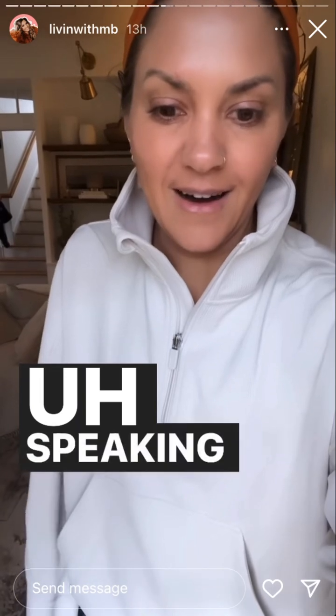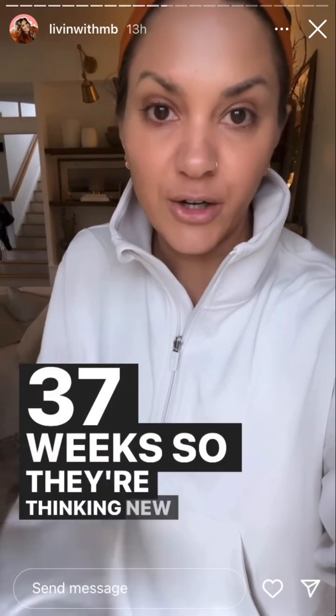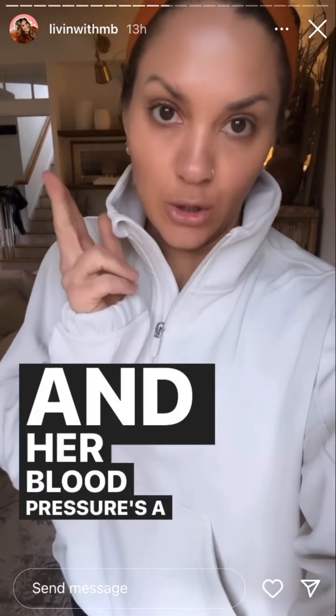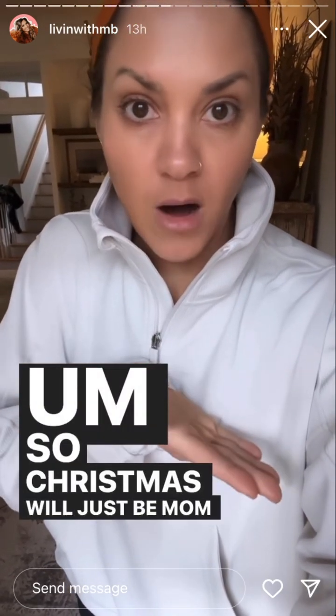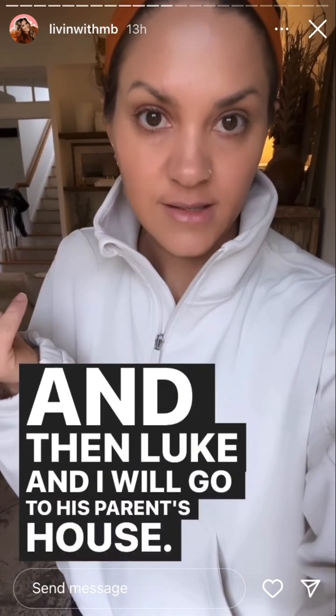Speaking of children, Sister Lauren — they're inducing her at 37 weeks. They're thinking New Year's Eve, baby. She won't be able to come here for Christmas, she can't travel. She's miserable — those are her own words. Her blood pressure is a little bit elevated, so they're going to induce her. So Christmas will just be mom and Luke and I here, and then Luke and I will go to his parents' house at some point.